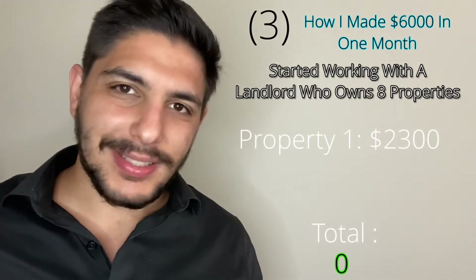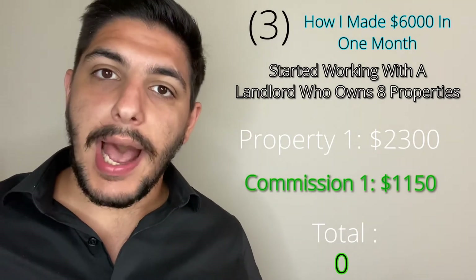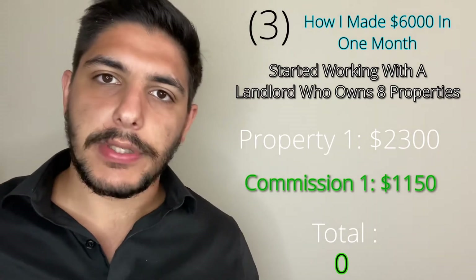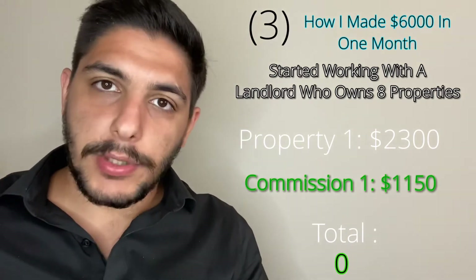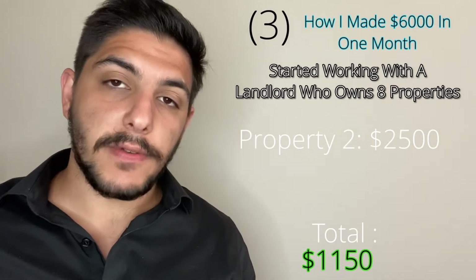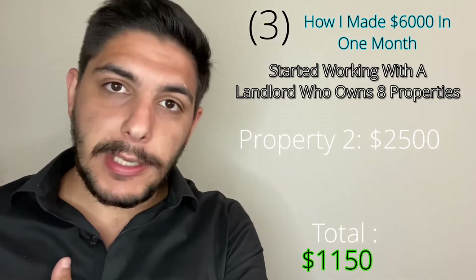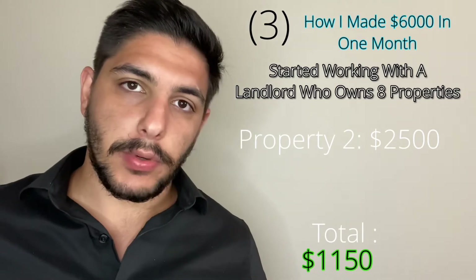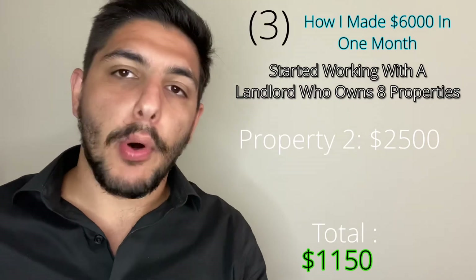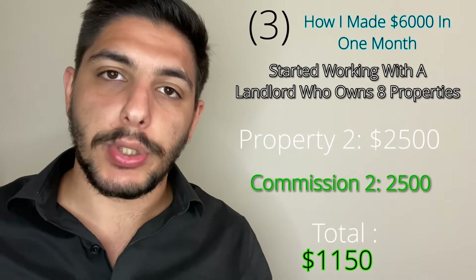For one of the properties, the rental amount we were asking was $2,300. As the person representing the landlord, I took home $1,150 prior to my cut with the office, because I got half a month's rent representing only the landlord side. Another property was for $2,500. For this one, I represented both sides — I brought in my own tenants while representing the landlord. I doubled in the transaction, meaning I got both sides' commission, so I received one full month's rent, which was $2,500.